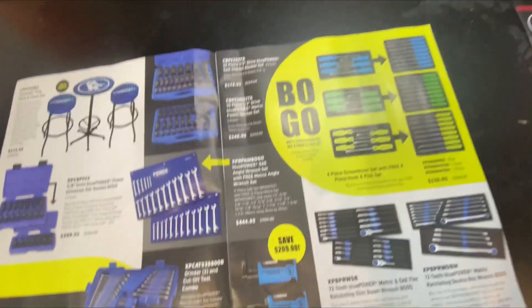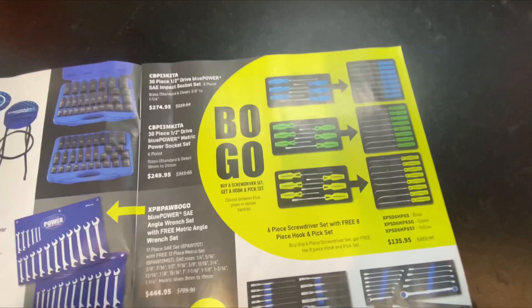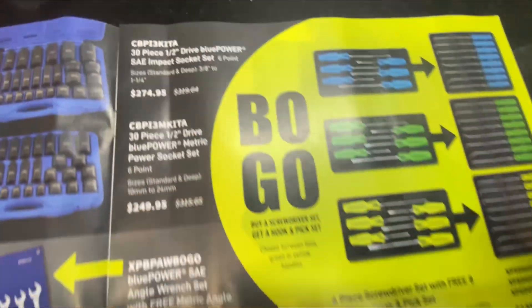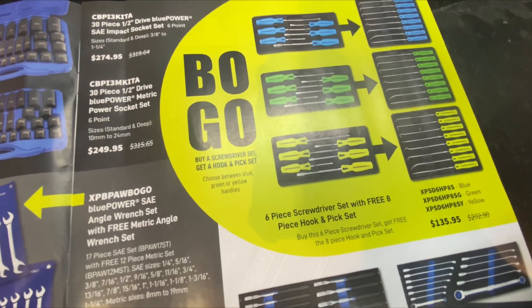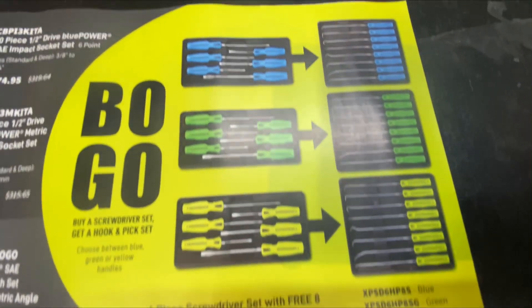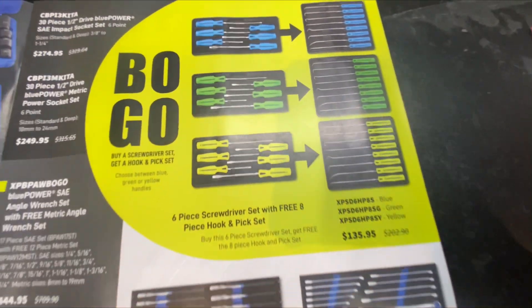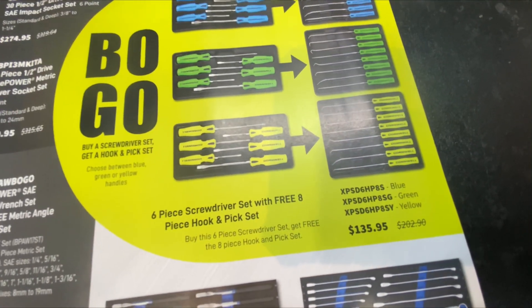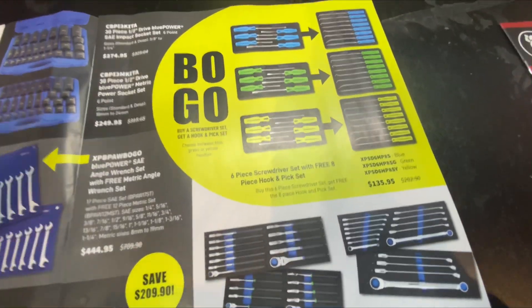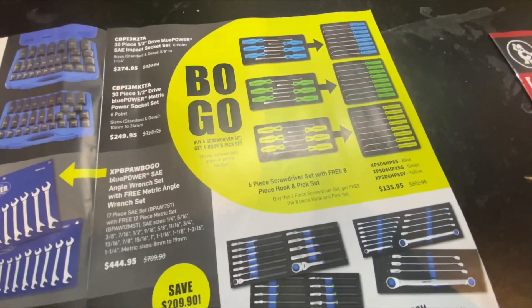This is what I'm really interested in — you buy the six-piece screwdriver set and you get an eight-piece hook set free. They've got blue, green, yellow for $135. What a steal! And those are Cornwell brand, not Blue-Point.